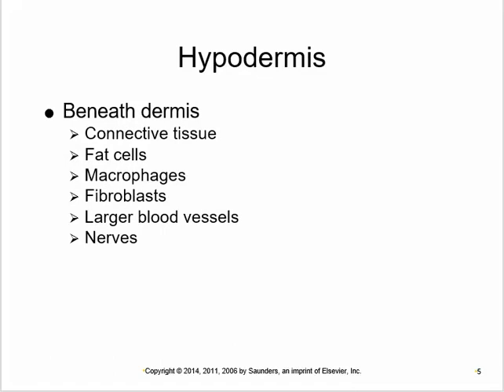The hypodermis is mostly fat, with some loose connective tissue, large blood vessels, larger nerves, and macrophages. It provides cushioning, a first line of defense, and insulation to keep body temperature constant.